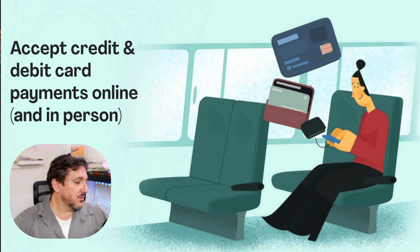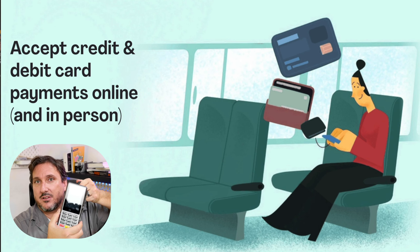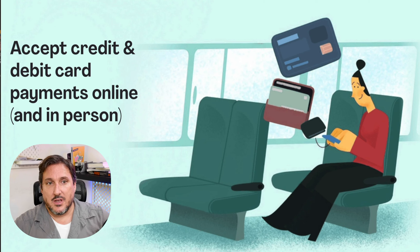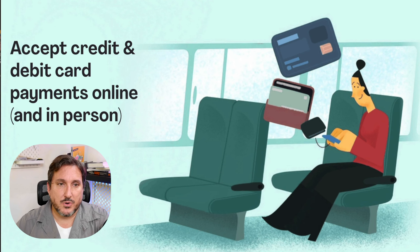For those municipalities that sign up by our deadline, we also offer a point of sale terminal, which allows you to accept in-person credit card payments. You're not required to use our payment provider if you don't want to. If you already have an existing payment provider, no worries — we can integrate with them. Any questions, just let us know. Thank you.